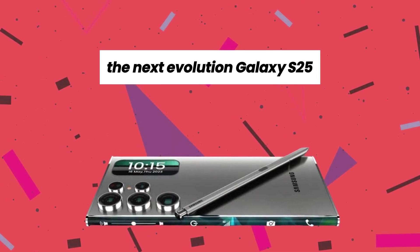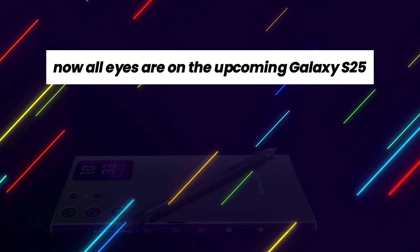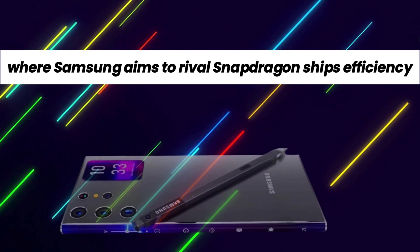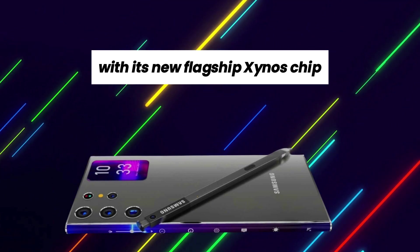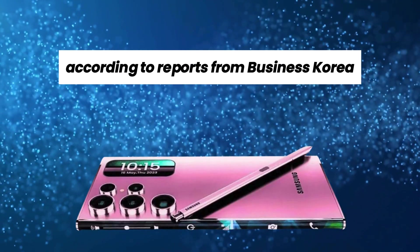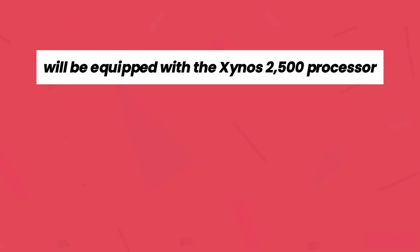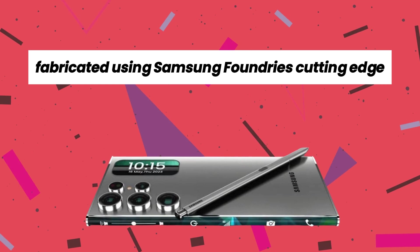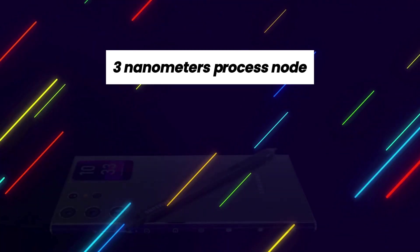The next evolution: Galaxy S25. All eyes are on the upcoming Galaxy S25, where Samsung aims to rival Snapdragon chip's efficiency with its new flagship Exynos chip. According to reports from Business Korea, the Galaxy S25 will be equipped with the Exynos 2500 processor, fabricated using Samsung Foundry's cutting-edge 3nm process node, known as 3nm GAA.